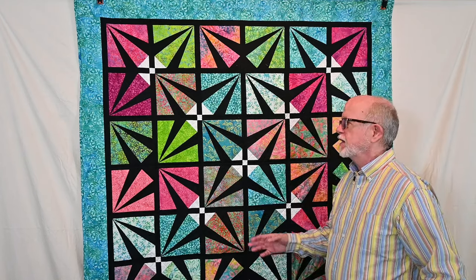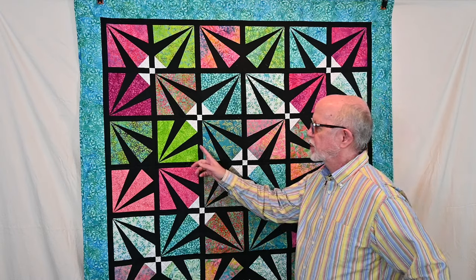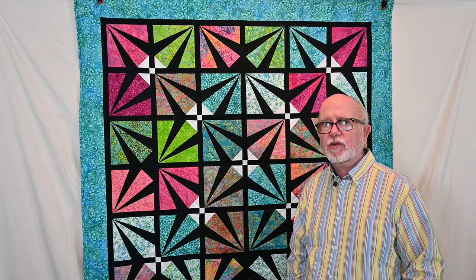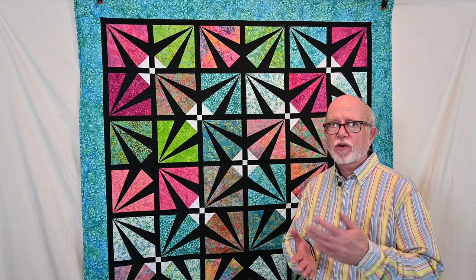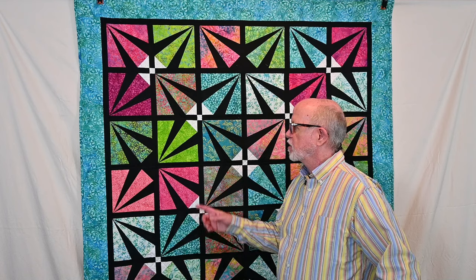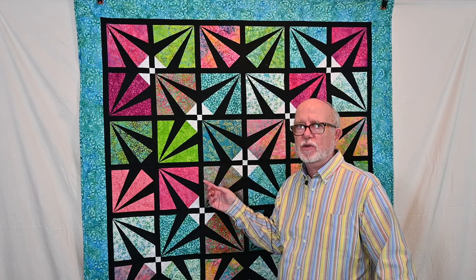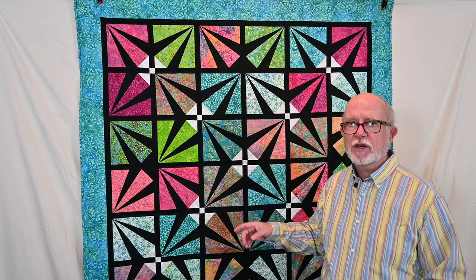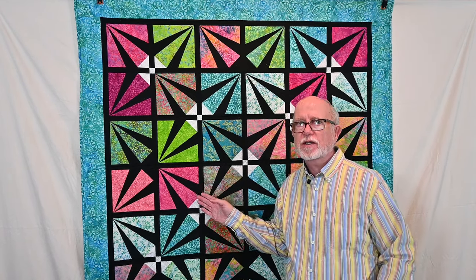Blue Bear really likes this one and I do too! It's the September project and it's called the Out of This World quilt. It's done with paper piecing, which allows you to get really sharp points. I used a different technique here — freezer paper piecing, where you fold the freezer paper and iron the fabric to it. You can reuse the same freezer paper template over and over, so it doesn't waste as much paper as the traditional paper piecing method. I'll link the tutorial in the description below.